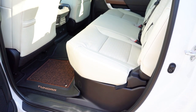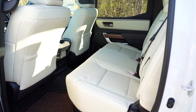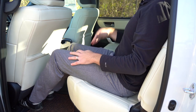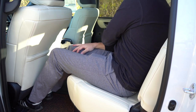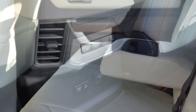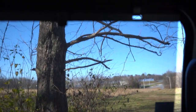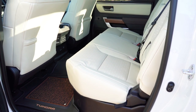Rear legroom comes in at 41.6 inches — very impressive. The 1794 Edition only comes in CrewMax form. I'm six feet tall and had plenty of space back there. Rear seats are 60/40 flip-up bench seats with under-seat storage coming standard. There are rear USB charging ports, another 120-volt power outlet, a rear center armrest with cup holders, and — surprisingly — a rear window sunshade, great for kids or keeping out sun.